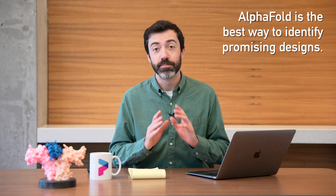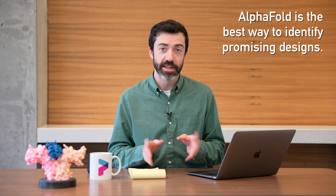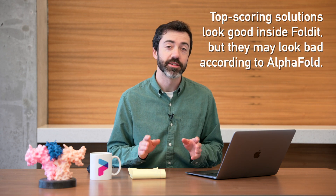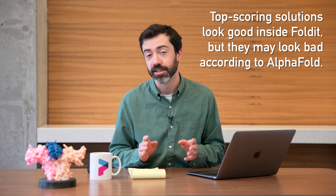We already know that AlphaFold is the best way we currently have to pick out which designs will be successful in the lab. If AlphaFold predicts that a protein will fold with high confidence, that protein will probably fold. And if AlphaFold predicts a problem with your protein, that will probably lead to problems in the lab. When we look at recent protein design puzzles, we see that the top scoring solutions usually look good by eye and have a very high folded score, but when we submit them for AlphaFold predictions, they're not always predicted with high confidence or similarity to the designed structure. So we are going to start awarding a score bonus for AlphaFold predictions so that we can properly reward designs that look good in AlphaFold.